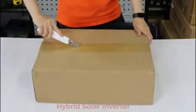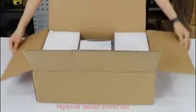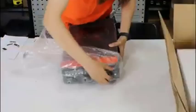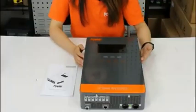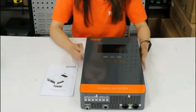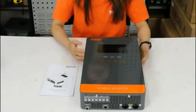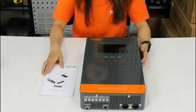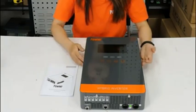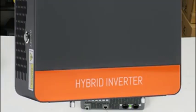Top 5 Best Hybrid Solar Inverters in 2025. Hi guys! Are you looking for the best hybrid solar inverter? If you're looking for a new hybrid solar inverter, then you're in the right place. In this video, we're going to review the top 5 best hybrid solar inverters on the market. You'll get to see all of them and select the best one based on personal preferences, reviews, and ratings.